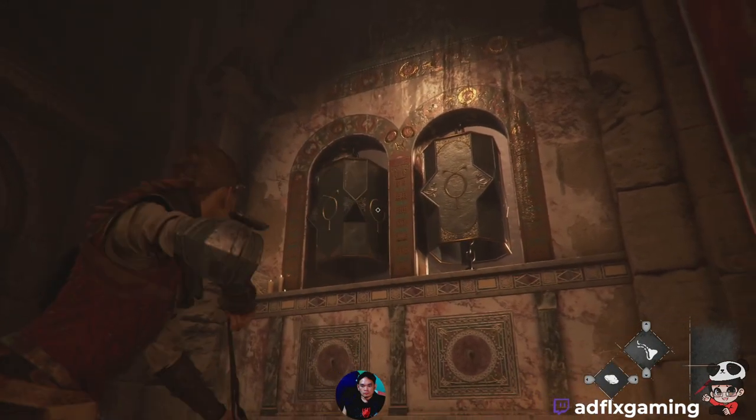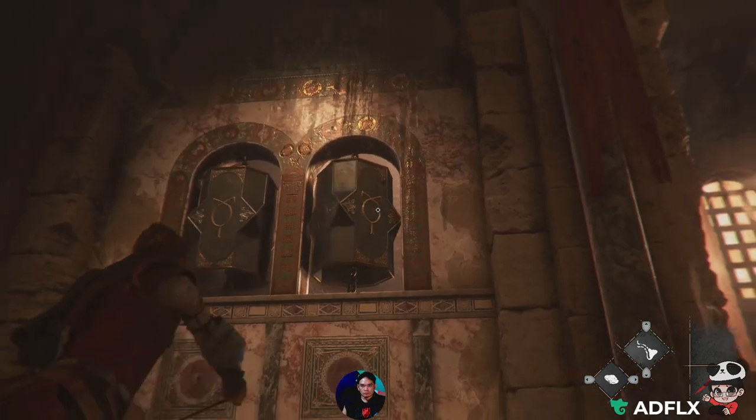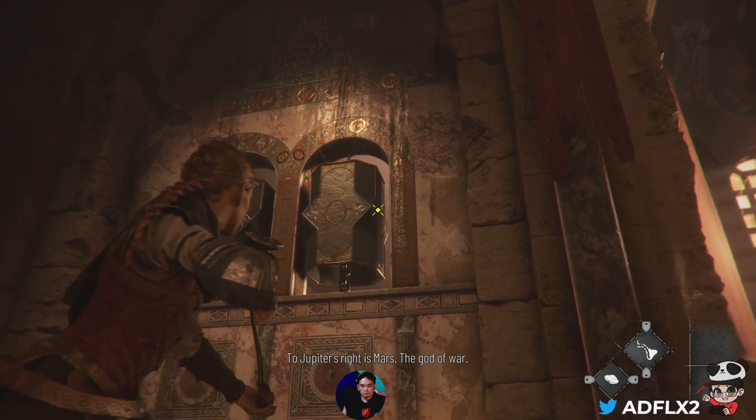He's dead. Venus is dead. The right is Mars, the god of war.